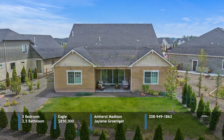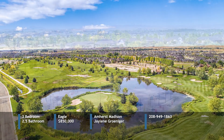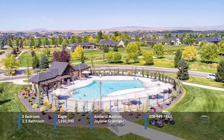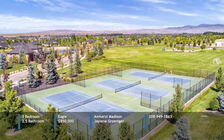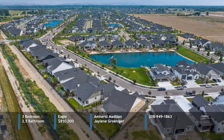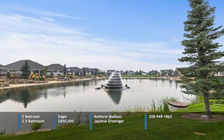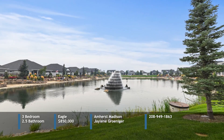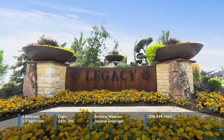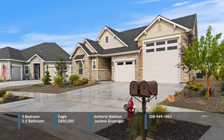Explore miles of walking paths, pickleball and tennis courts, and the executive 26-acre golf course. Enjoy the community pools and a soccer field with beautiful ponds and water features adding serenity. Every corner of Legacy is designed to enhance your lifestyle. Plus, it's close to entertainment, dining, and shopping. This isn't just a house, it's where luxury meets community. Welcome to your dream home in the Legacy community. Call Jaylene for more of the details.